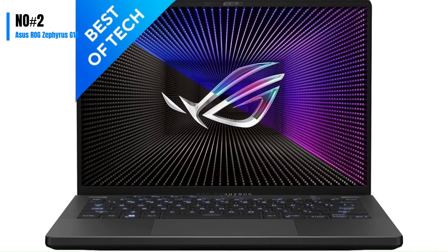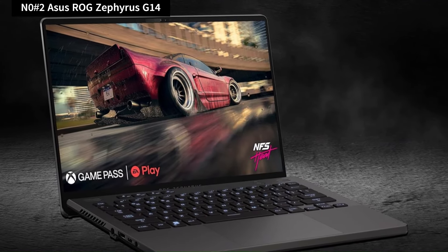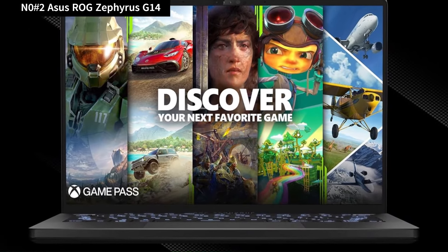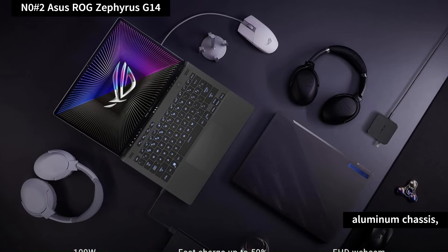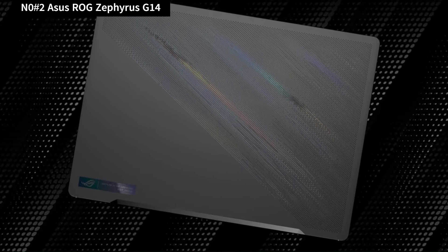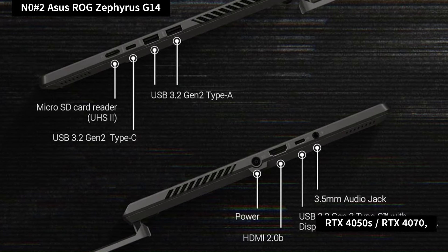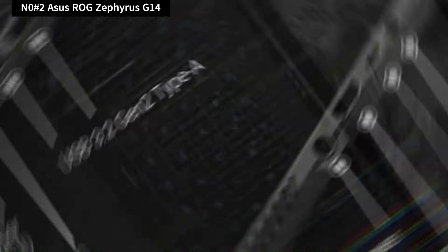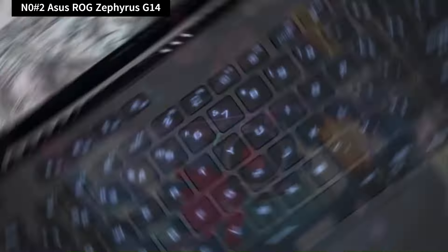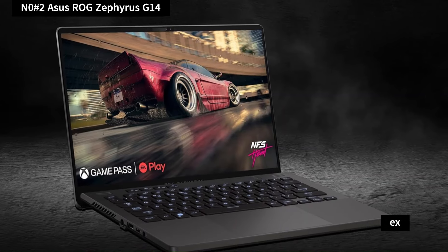Number 2: Asus ROG Zephyrus G14. Asus has redesigned the G14 gaming laptop, ditching the LED matrix lid for a sleek diagonal stripe design and adopting a MacBook Pro-like aluminum chassis, making it one of the lightest rigs on the market at just 1.5kg. Despite downsizing components like the GPU to RTX 4050 and capping at RTX 4070, the G14 maintains a durable form factor. Partnering with Samsung for an OLED display, the visuals are stunning with vibrant colors and excellent contrast, although the refresh rate is slightly slower.